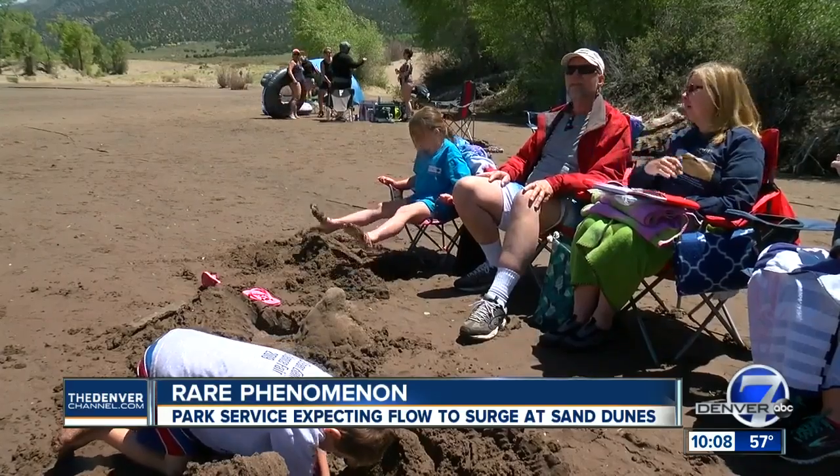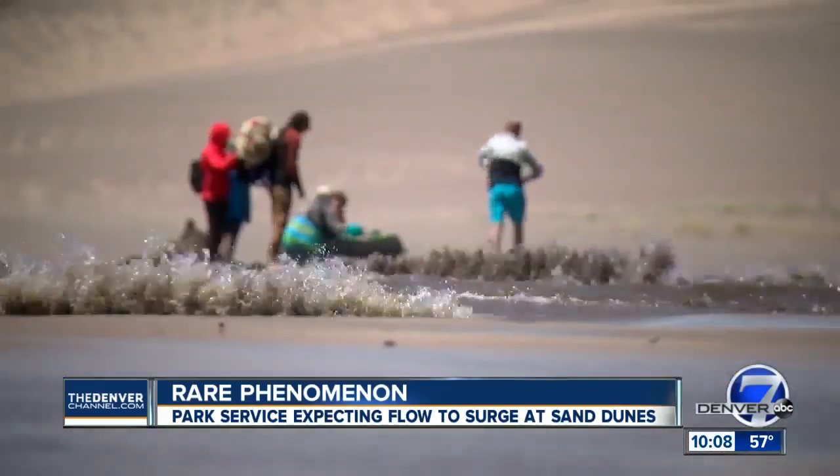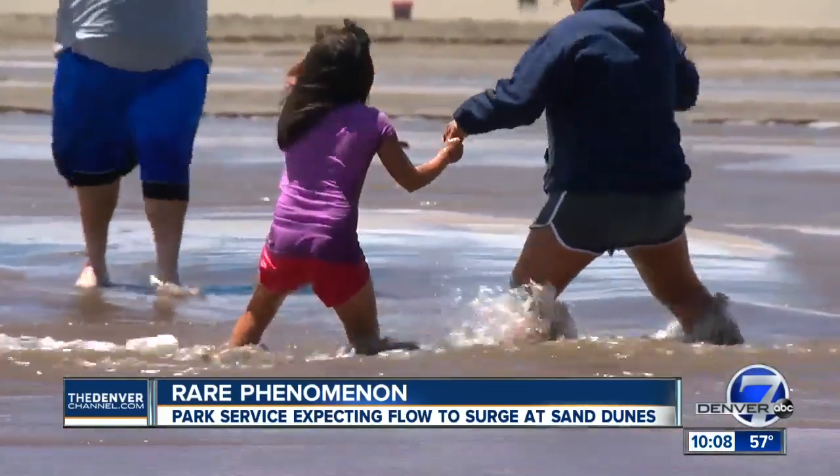Today they were getting pushed over by them. Because when you get out in the middle, the strongest surges — it's almost knocking them over.